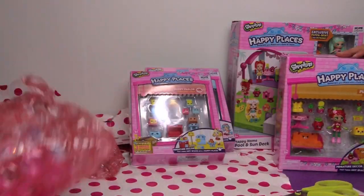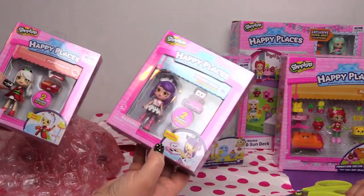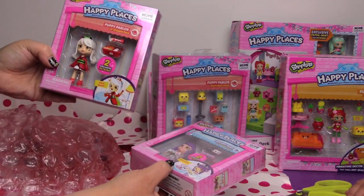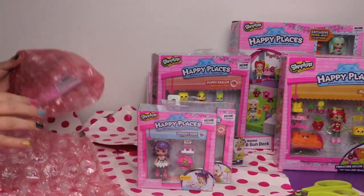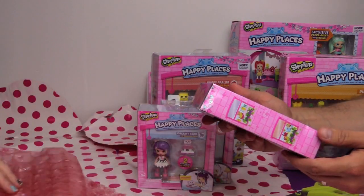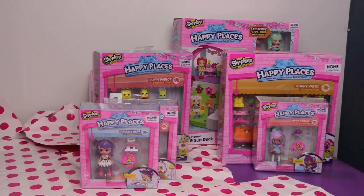I was not expecting all of those today. Were you? No! And we have Melodyne from the Dreamy Bear. And we have Sarah Sushi from the Puppy Parlor. These are the little shoppies. We have one more — and it is Chris T., and she is from Puppy Parlor.